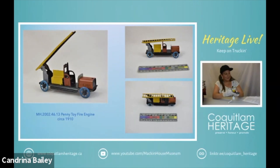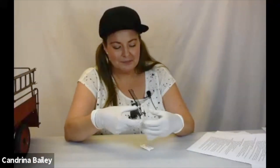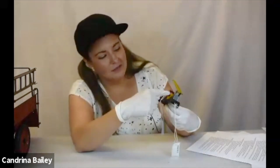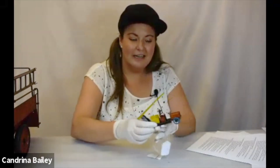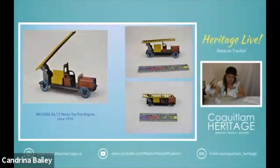They did not survive very well because they are really quite delicate, and the few surviving penny toys have become quite valuable. This particular piece has one side which is really nice and the paint has really stopped the rust from taking over, but the other side has quite a lot of rust on the surface and on the underside as well. But considering it's 110 years old, this is in pretty good condition.